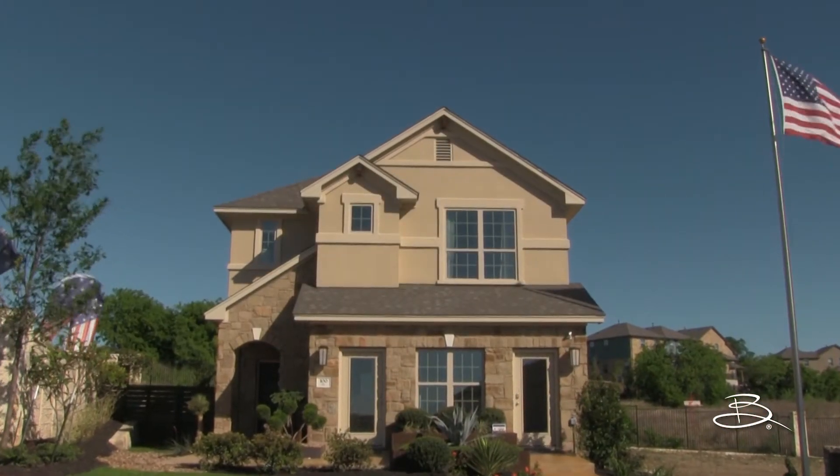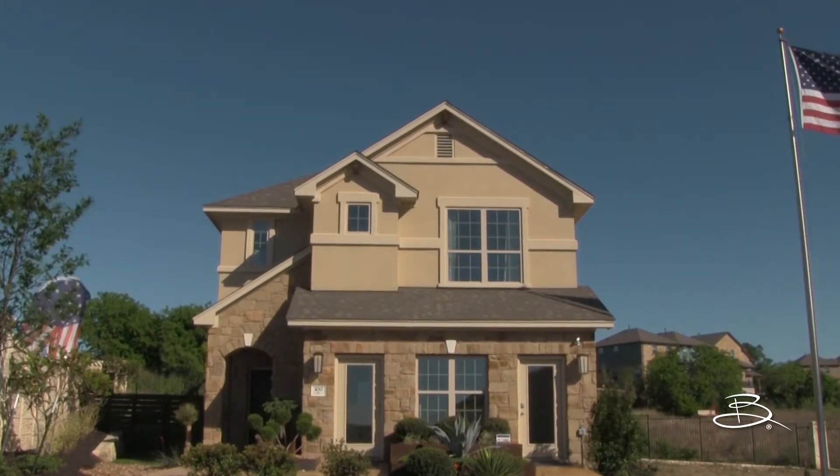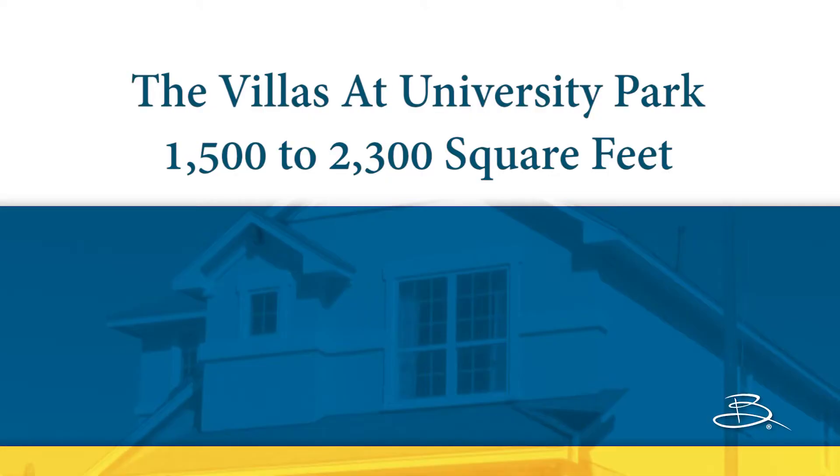Buffington Homes are designed for all types of contemporary lifestyles, including first time home buyers, growing families, and empty nesters. You have your choice of eight popular designs to choose from, plus countless customizations.